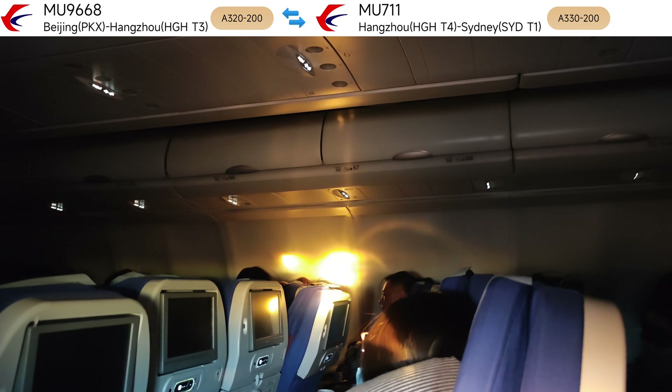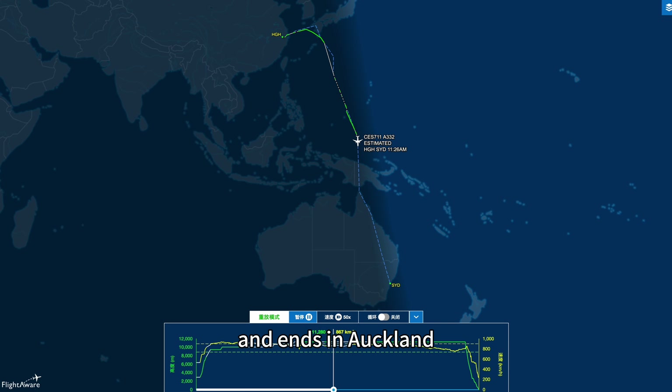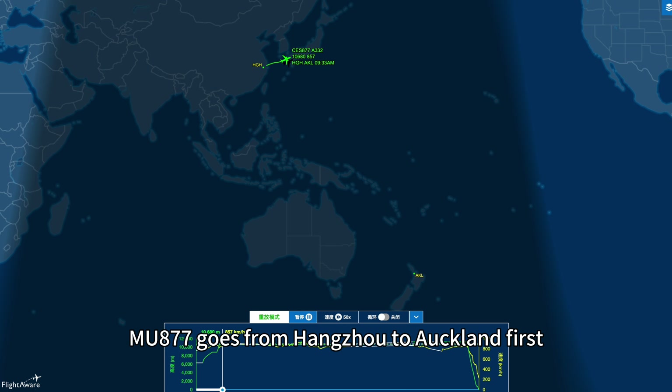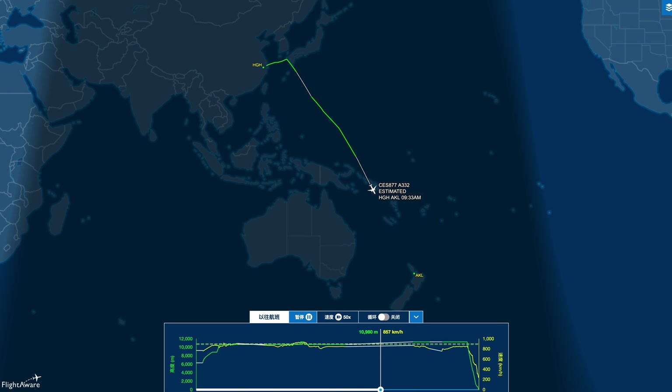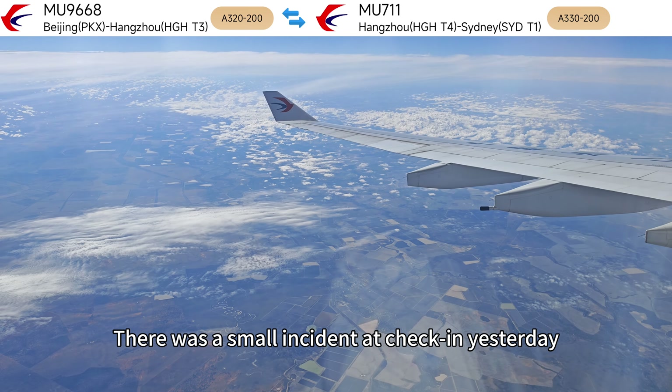This route has two options. MU711 departs from Hangzhou, stops in Sydney, and ends in Auckland. Returning from Auckland to Hangzhou, MU877 goes from Hangzhou to Auckland first, then to Sydney, and then returns from Sydney to Hangzhou.